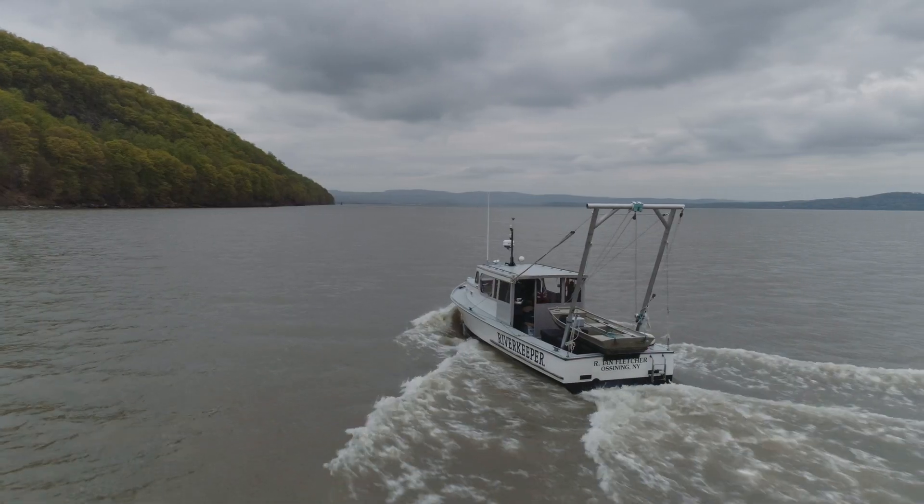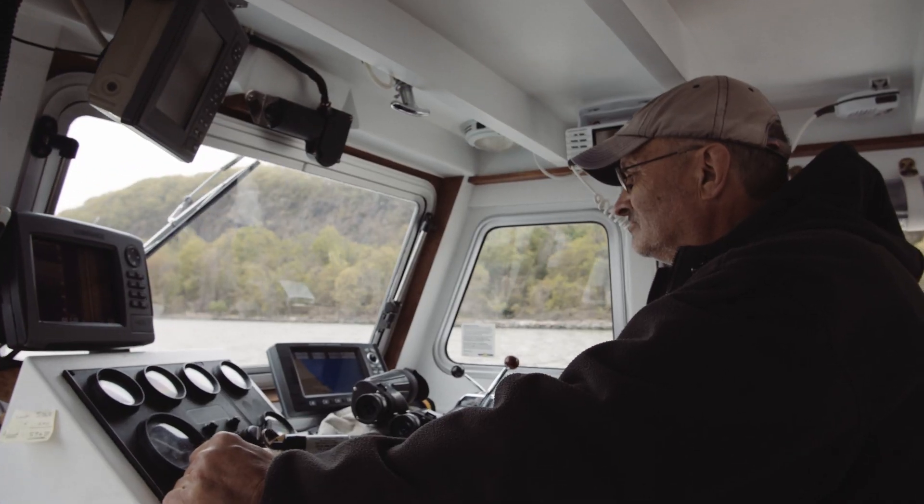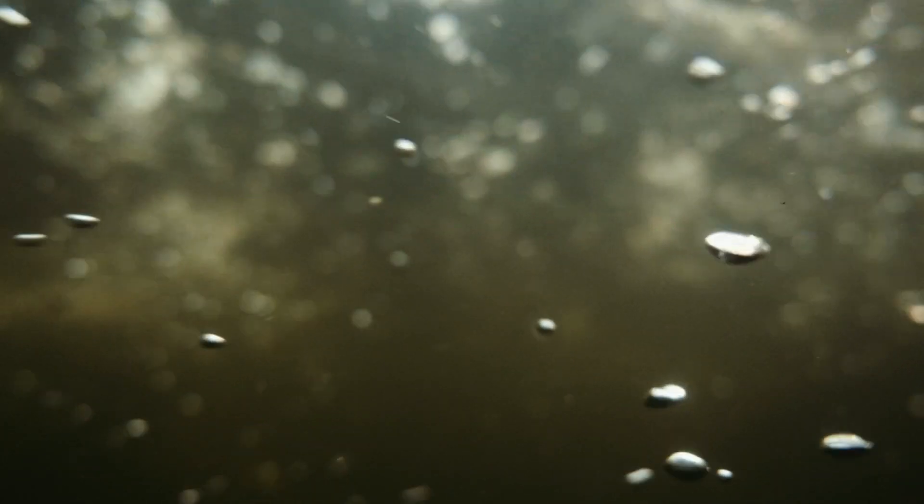For decades, Riverkeeper and other environmental groups and countless individuals have fought for this river. It's not enough to stop polluters — we have to start giving back to the river what was taken from it. We have to heal the fish populations we over-harvested and restore their abundance. The future of this river is entirely in our hands.